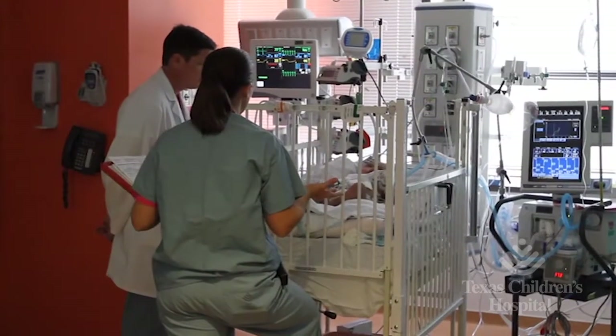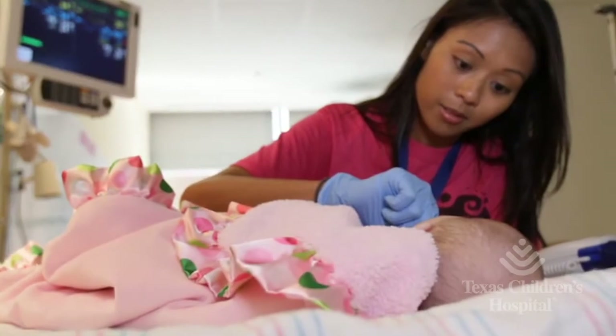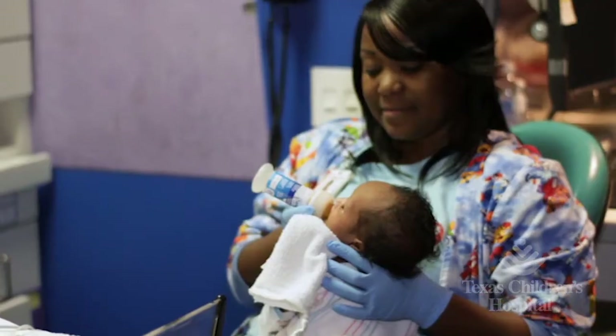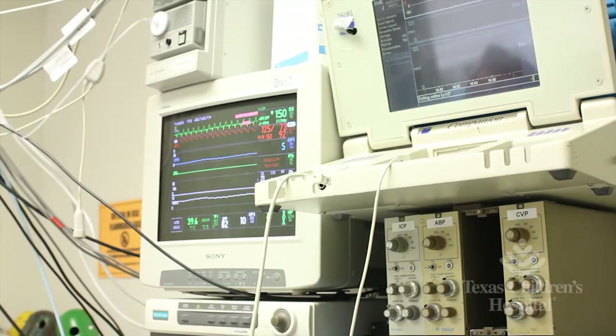What that means is we are looking to see if we can monitor and guide our blood pressure management in our models and also at the patient's bedside, so we can understand how best to provide blood flow to the brain and minimize periods where there's not enough blood flow and the brain can become injured.